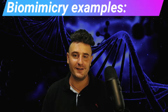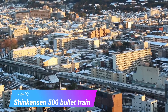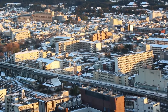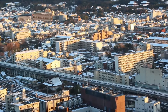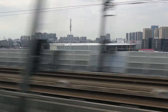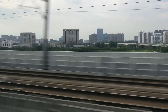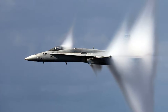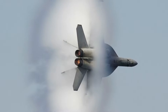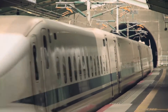Let's get into some biomimicry examples. Example 1: The Shinkansen 500 bullet train. During the 1990s in Japan, engineers were trying to increase train speeds, but they quickly ran into a roadblock. The trains were getting too noisy with speed. The government imposed a 70 decibel noise limit, and this was a big problem specifically when the trains exited tunnels. The bullet trains were creating sonic booms due to sudden changes in air pressure and air resistance that entering and exiting a tunnel create.